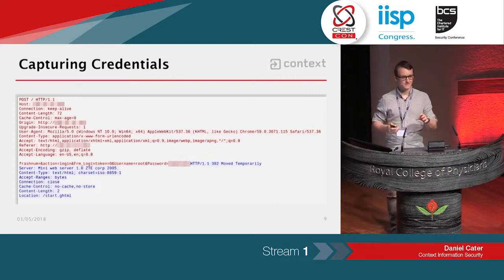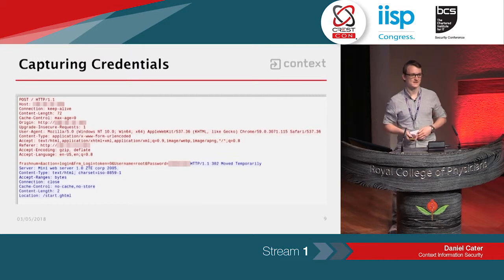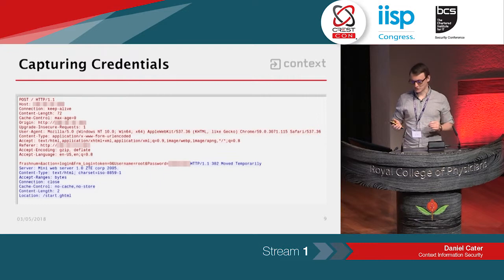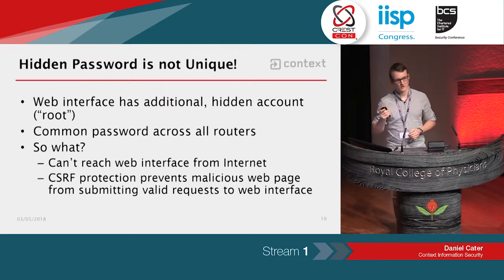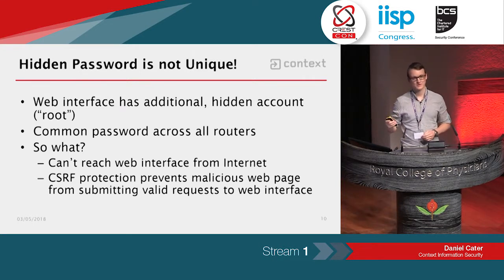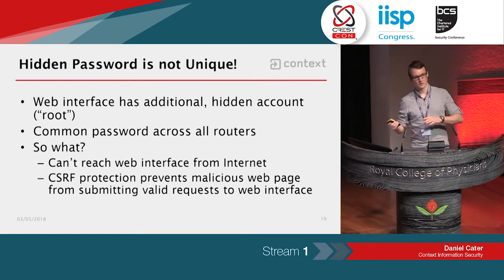I found a username and password for my router, and this account gives you more access than the account they tell you about on the label on the back of the router. The username they tell you about is admin — that allows you to change Wi-Fi settings and similar. But the root account gave you access to more settings than the admin account — it's a more powerful account. I then asked someone else with the same router to try the password on their router, and it worked there as well. So we've got a highly privileged account with a shared password that allows access to every single router of that ISP if you can find a way to access the web interface.